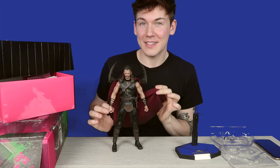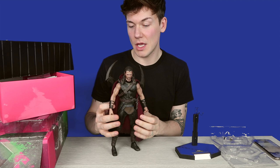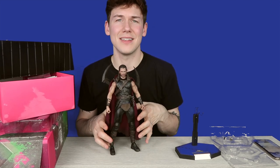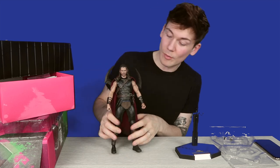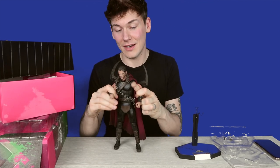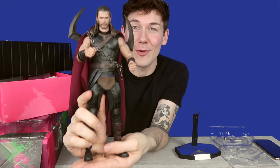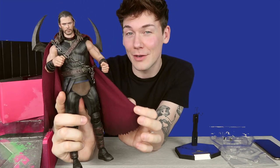Looking good. You can remove his cape as well if you want to get rid of it and just have him capeless, but I think the cape does make him look a bit more like Thor because he does wear a cape in most of his outfits — apart from Infinity War where he didn't wear much of a cape. But yeah, absolutely love this Thor figure. Crazy detailed, very very poseable, and the likeness for Chris Hemsworth is spot on.